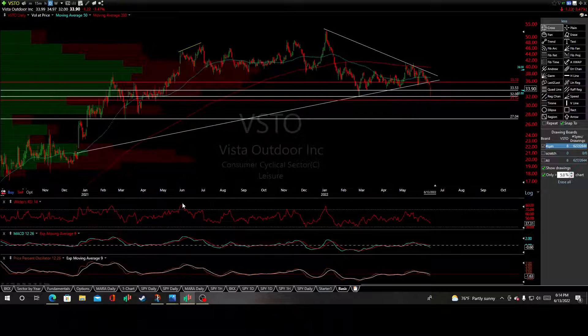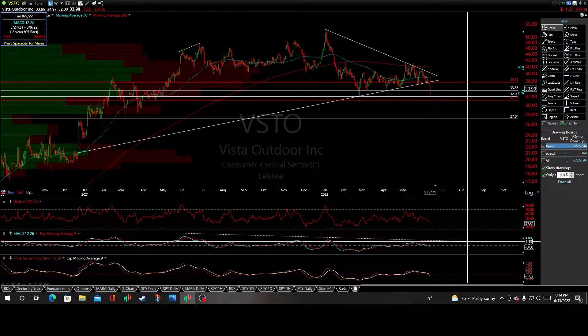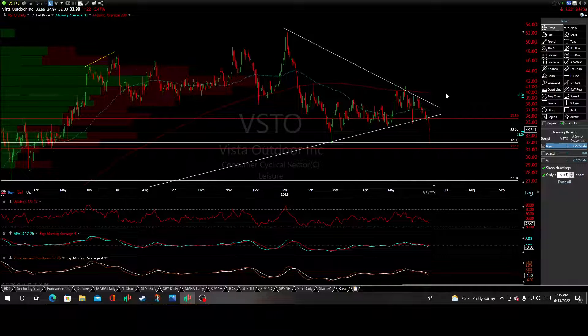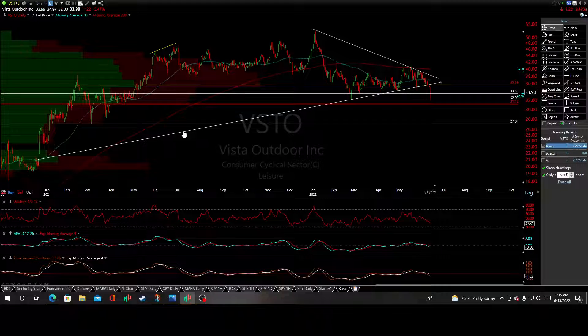These bearish divergences go back even to June of 2021, so it's been a long construction of negative bearish divergences. We'll see what happens and I'll keep you updated if I see any more significant developments. Just follow the charts, follow the map, hit those risk/reward ratio position setups — $32 is your new updated price target.